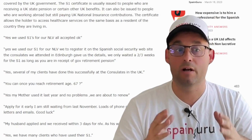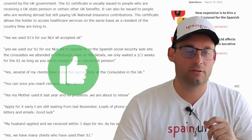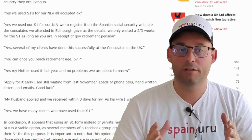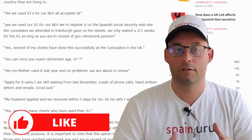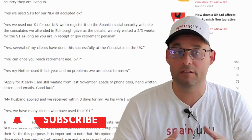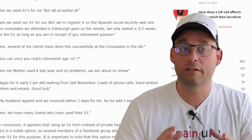Yes, we used the S1s for our NLV — all accepted. Next: yes, we used our S1 for our NLV. We had to register it on the Spanish social security website. The consulate we attended in Edinburgh gave us the details. We only waited two to three weeks for the S1.